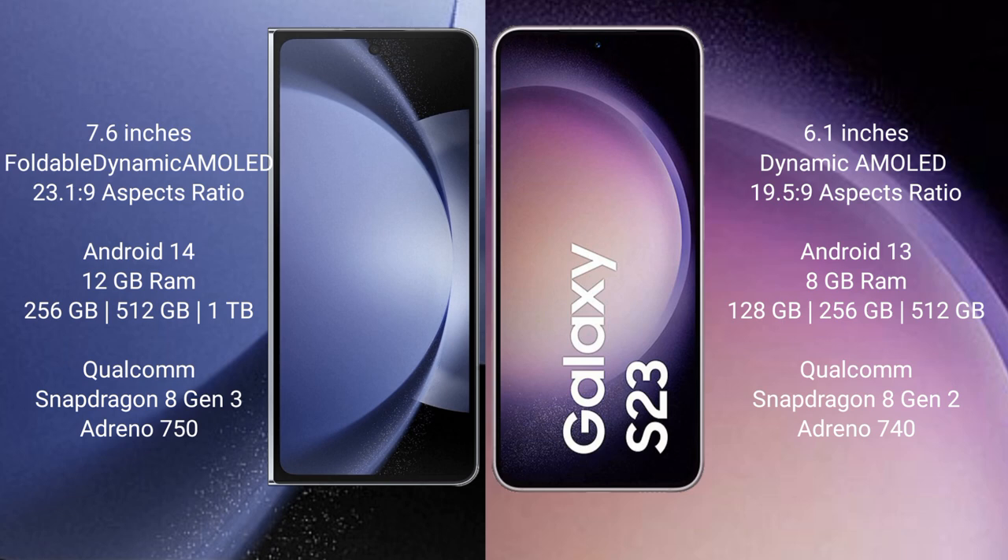512GB, or 1TB internal storage options. It features the Qualcomm Snapdragon 8 Gen 3 processor with Adreno 750 GPU.